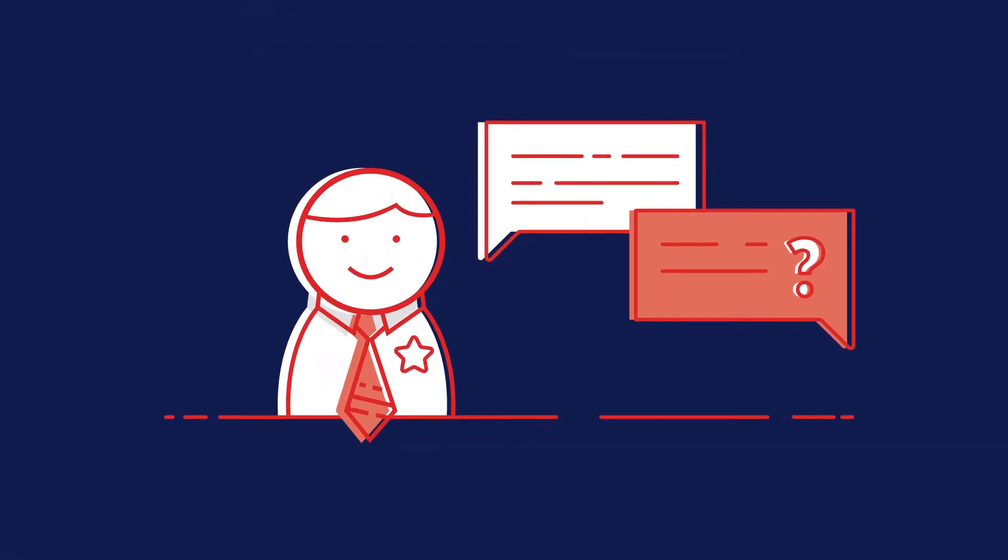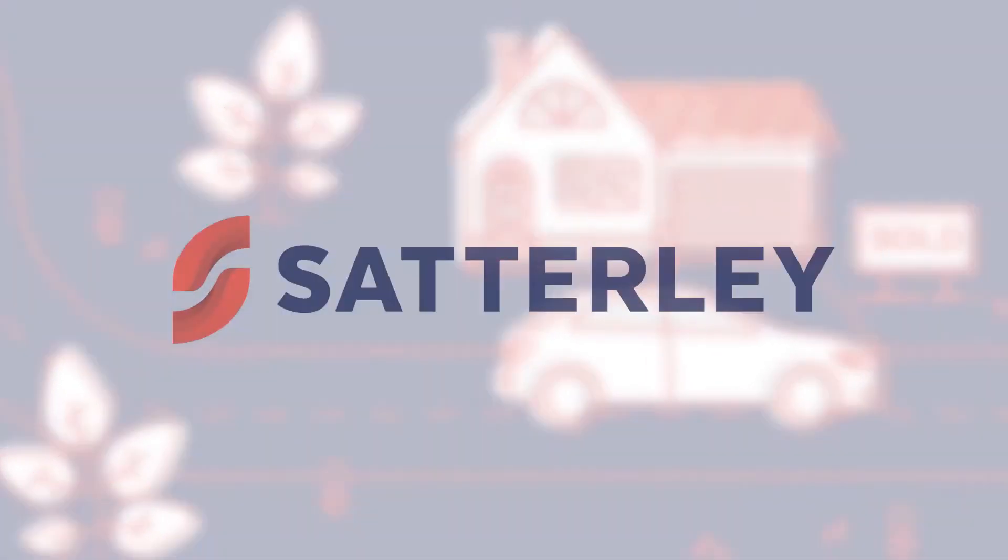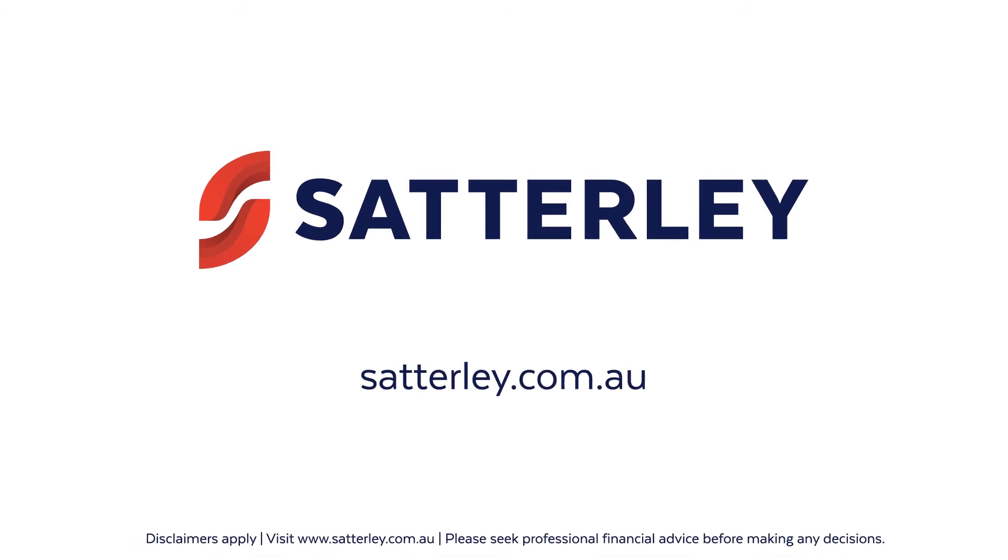Speak with a mortgage broker for guidance on your personal situation — it's usually free. Then reapply, and don't give up. For more tips on getting into your new home, check out the Satellite blog today.